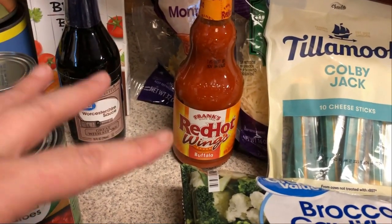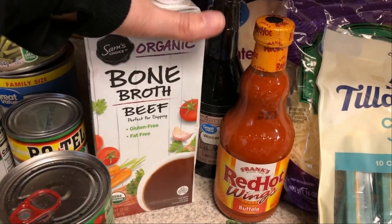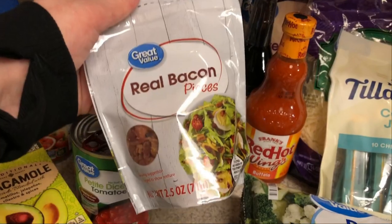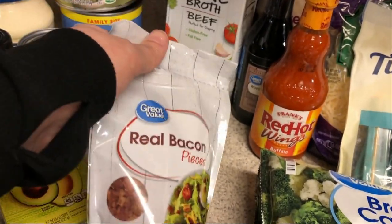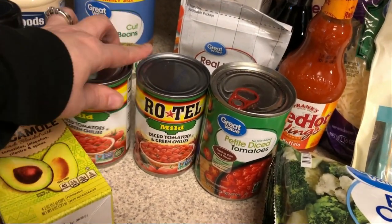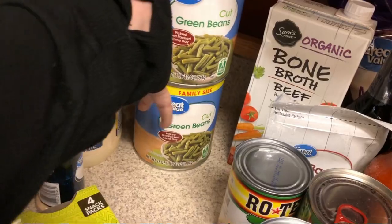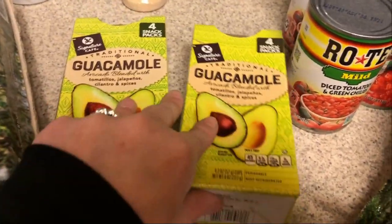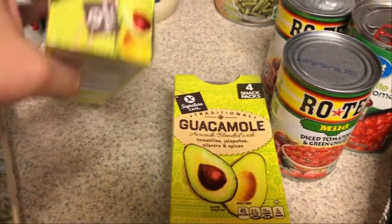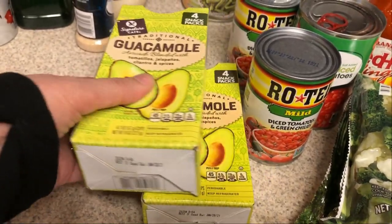Next week I'll probably do some kind of buffalo meal prep. I use Worcestershire for a lot of things but specifically need it for my shepherd's pie. I picked up beef bone broth for the shepherd's pie — I already have plenty of chicken bone broth in the pantry for the tortilla soup. Real bacon bits for the jalapeño poppers and the loaded cauliflower and broccoli. Diced tomatoes and two cans of Rotel — one for the zucchini and beef and one for the tortilla soup. Two cans of green beans — one for the shepherd's pie and one to keep on hand. I also picked up some little portioned guacamole cups on sale for $2.79 — great for dipping celery or making bacon chips.